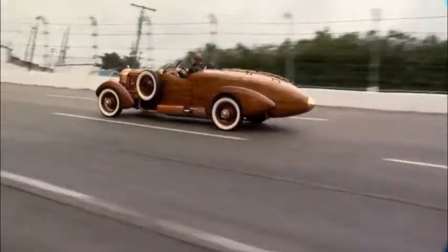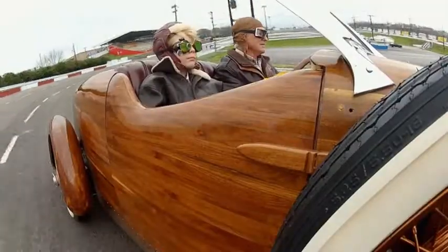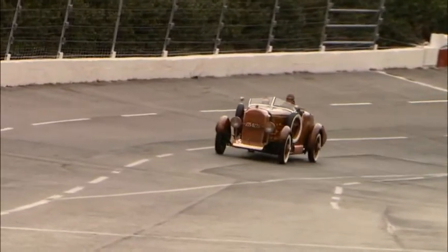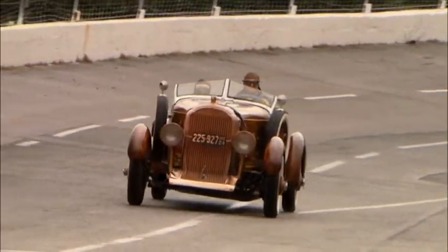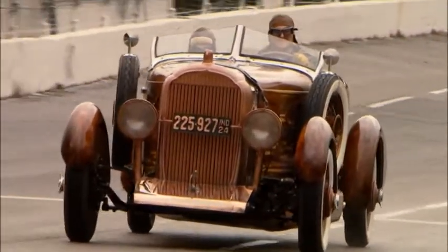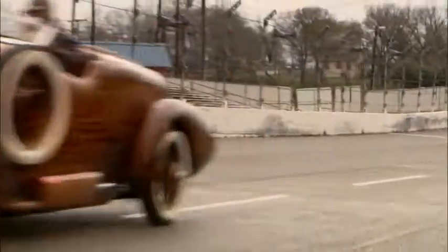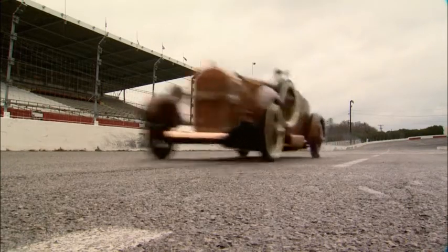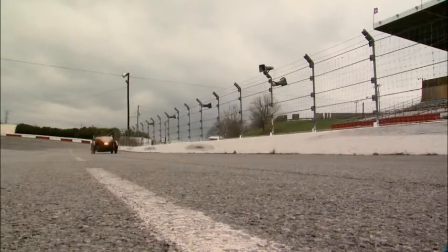This car is amazing for the time, for the 1920s. This guy was an airplane builder, so he built it aerodynamic. It has copper underneath it. It's made to flow through the air better than any of the 20s or 30s cars, because it was a race car. It's just a thrill to get out and run this car.